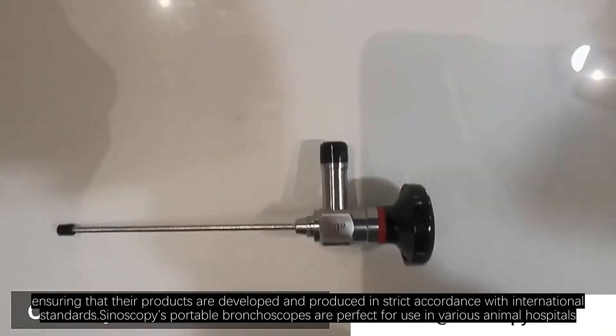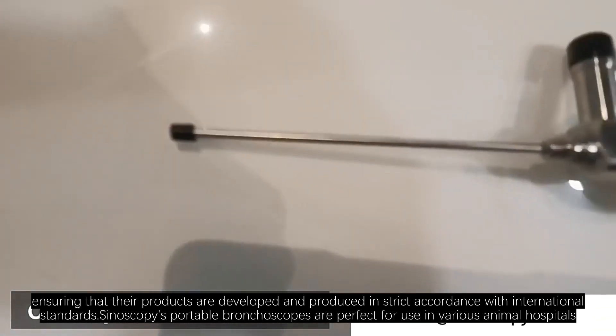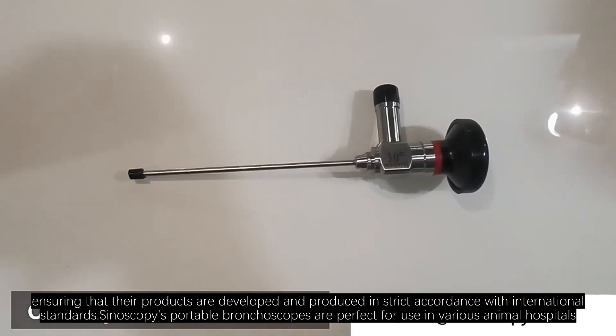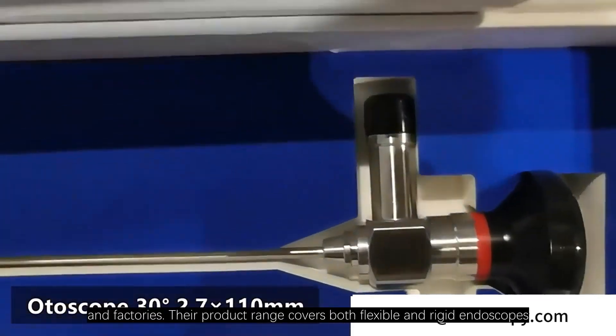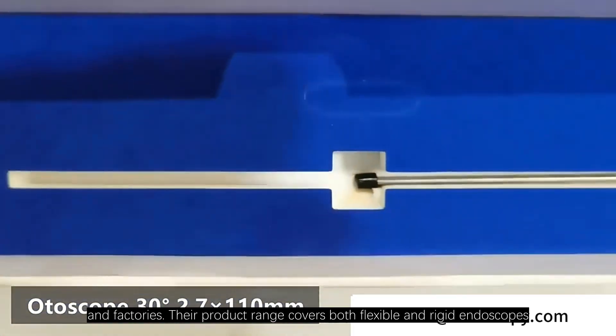Synoscopy ensures their products are developed and produced in strict accordance with international standards. Their portable bronchoscopes are perfect for use in various animal hospitals, livestock farms, and factories. Their product range covers both flexible and rigid endoscopes.